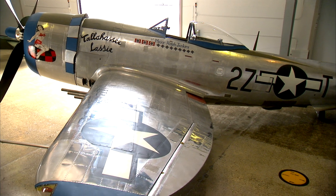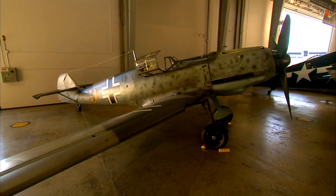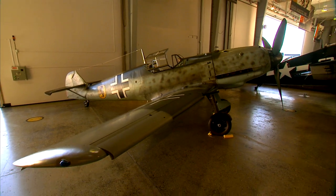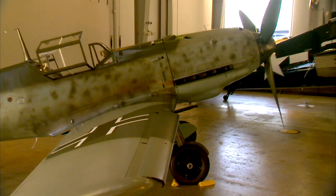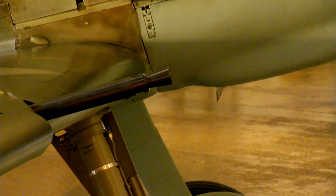Nicknamed the Jug for its milk jug shape, the P-47 is a relatively new plane designed in the early years of the war to take on Germany's best fighter planes, such as the deadly Messerschmitt BF-109, also called the ME-109. Known for its superiority in climbing and diving, the ME-109's weaponry is a dominant force. They had a 20-millimeter cannon that was pretty effective — you didn't want to get lined up with that too well if you could help it.